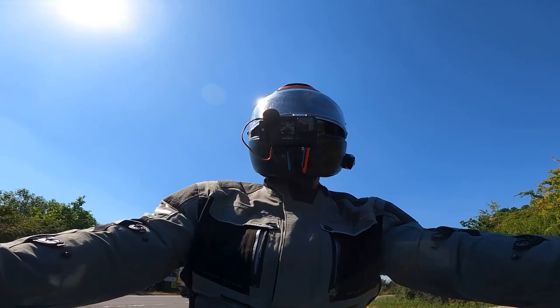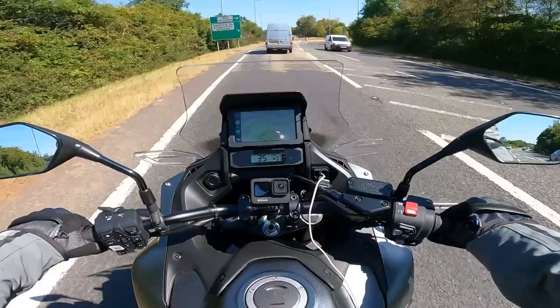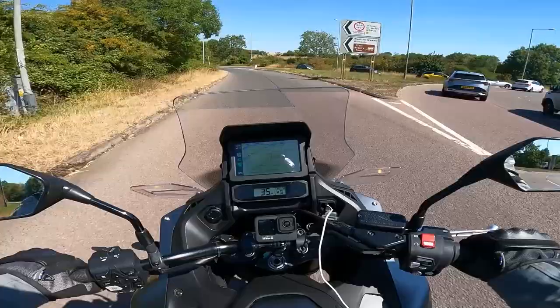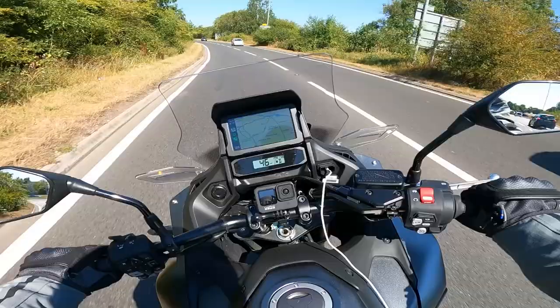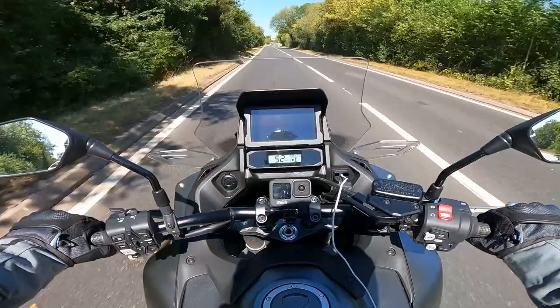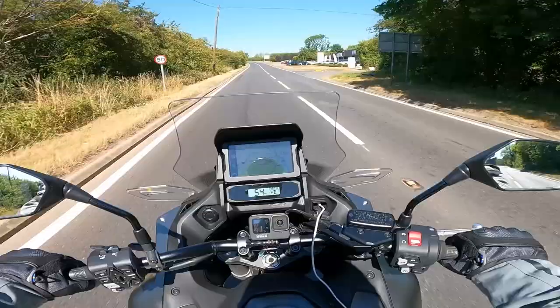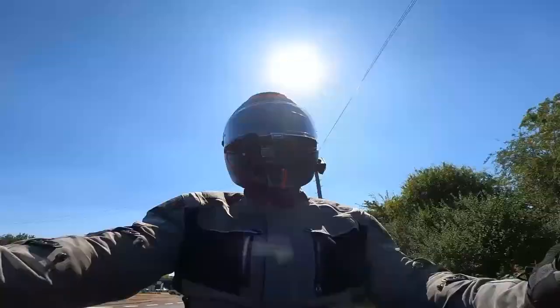I'm riding the DCT version — Dual Clutch Transmission, which most people will know is Honda's automatic gearbox. The bike comes in two versions: the manual at £11,999 or the DCT at £12,999 — an extra grand. With that you get everything you need to take this bike from the showroom and head out across the Alps, which in my eyes represents remarkable value for money.